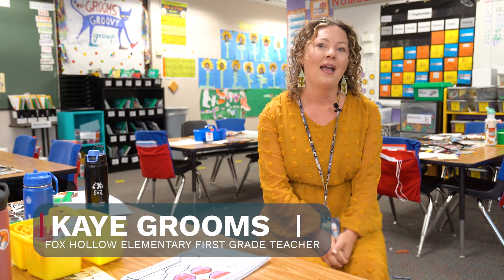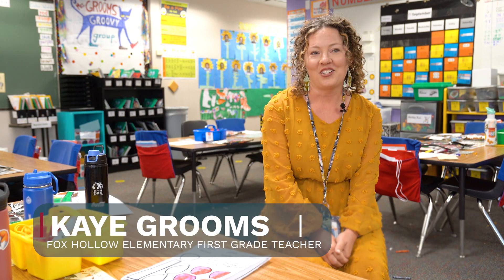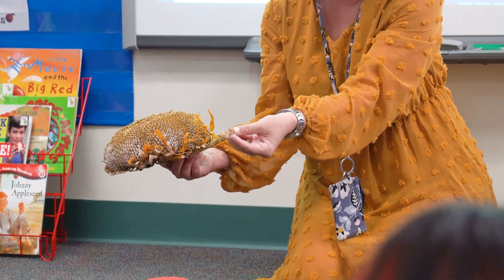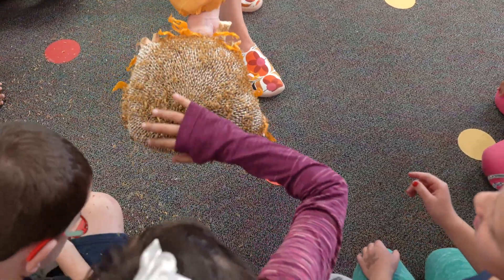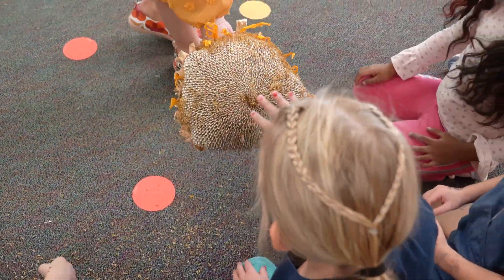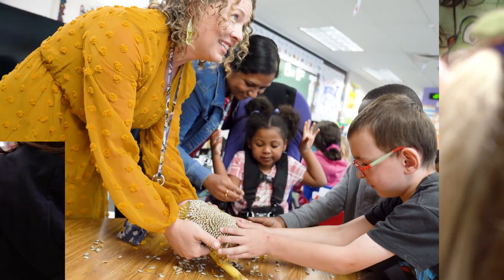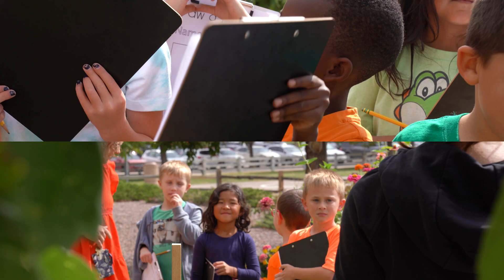Our sunflower project got started a couple years ago and I was one of the teachers that signed up right away because I really wanted to bring it into the classroom and show the students all about the seeds — breaking it apart, saving the seeds — and just to see how excited they are to touch a real sunflower. The sunflowers are huge.